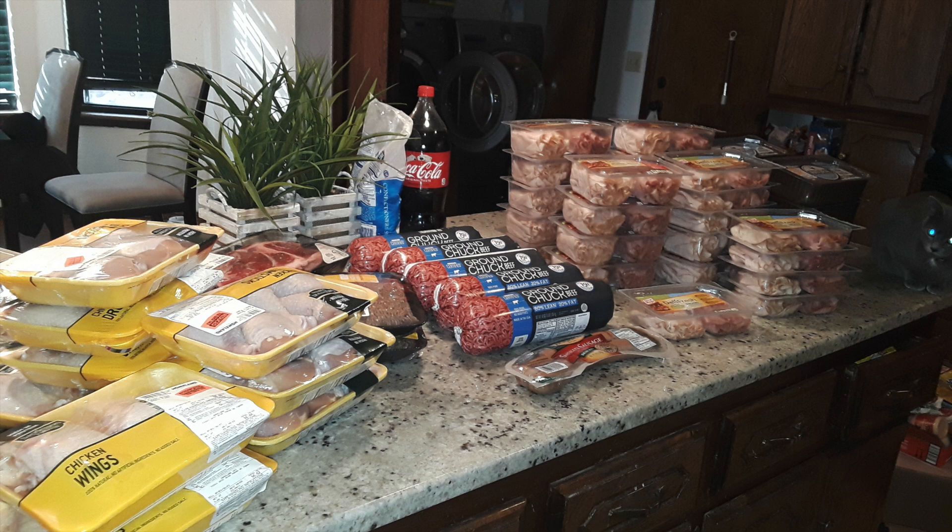Chicken, ground beef, and tons of lunch meat — the lunch meat was still in date, everything was good and fresh. We did give a lot of it away, and I also gave some to my kitties.